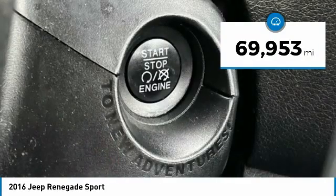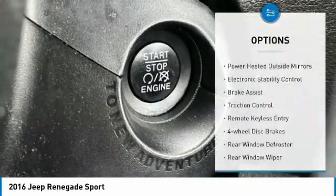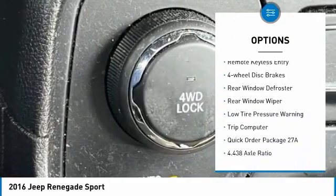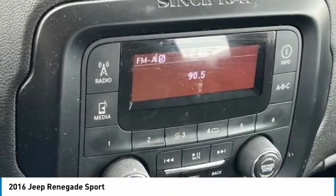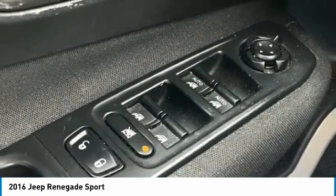This vehicle has less than 70,000 miles. Here are some of this vehicle's great options: power heated outside mirrors, electronic stability control, brake assist, traction control, remote keyless entry, four-wheel disc brakes, rear window defroster, rear window wiper, low tire pressure warning, and trip computer.